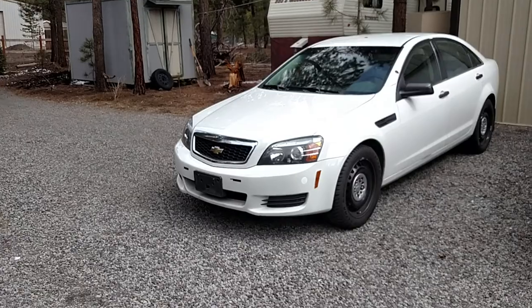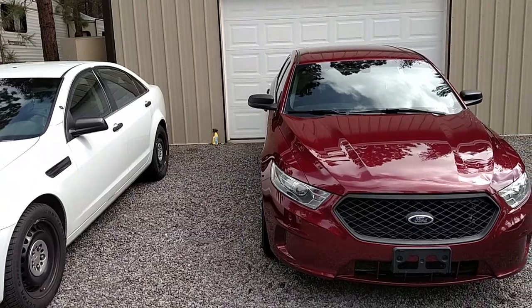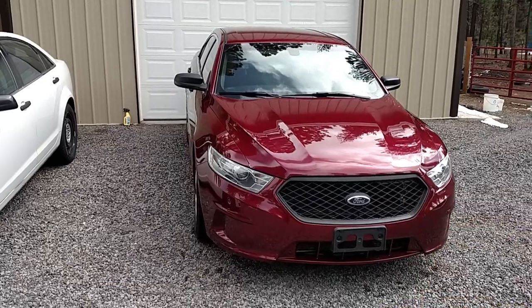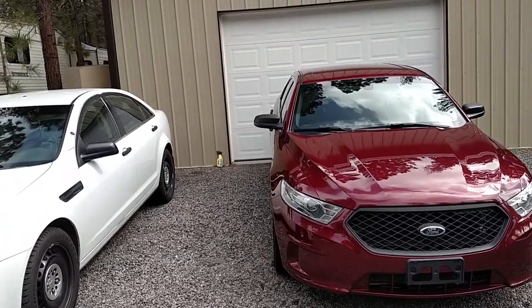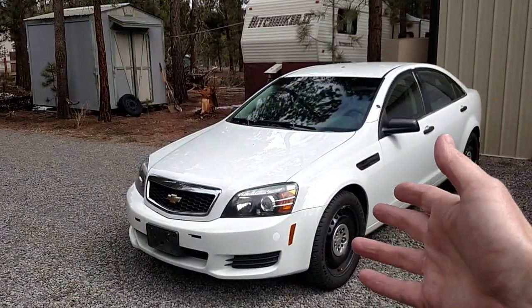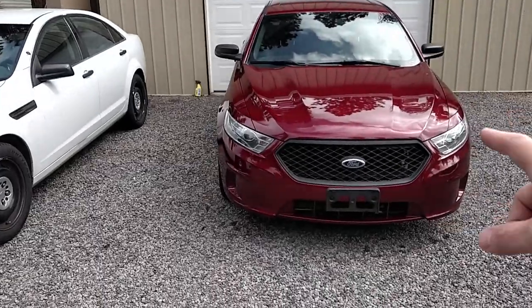All the Chevy freaks are going to want the Caprice, and all the Ford freaks are going to want the Ford Interceptor. For an extra $379 you can increase the horsepower by 60 on the Ford Interceptor, or by 70 horsepower if you go with 92 octane. It's already pushing 365 — that's rated at 355. The Dodge Charger is rated at 370.